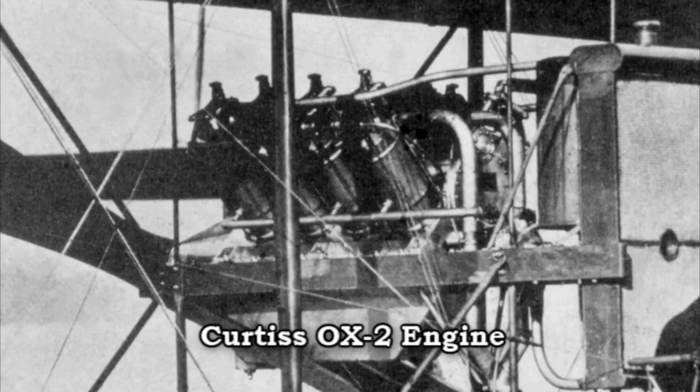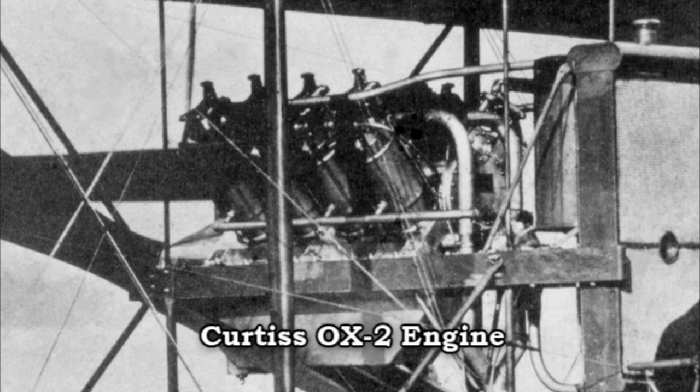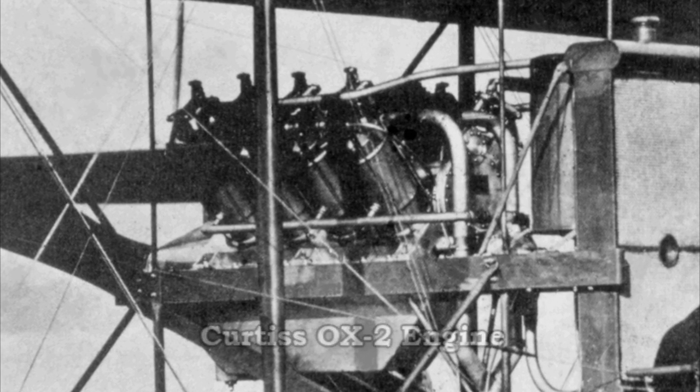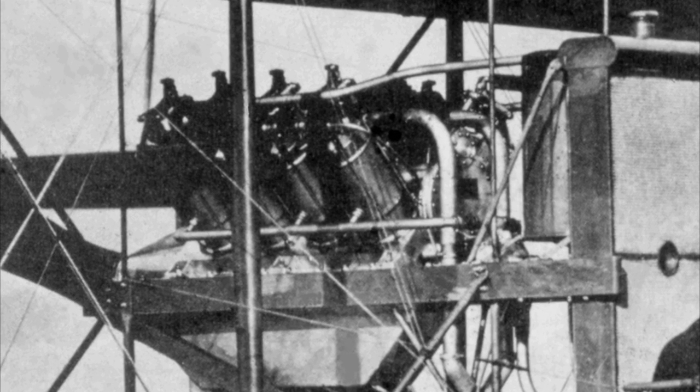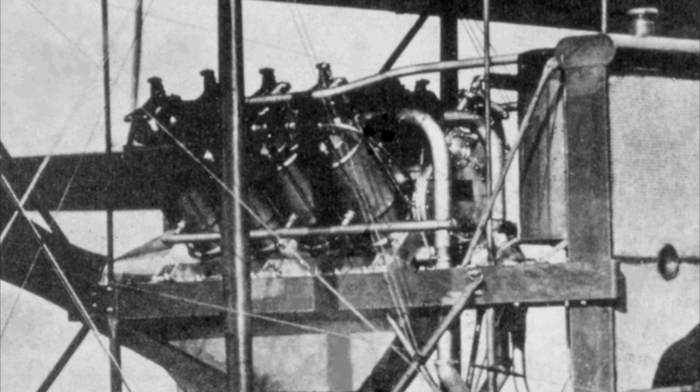The OX2 was the same engine that was used in the motorcycle — the eight-cylinder motorcycle that Glenn Curtis broke the speed record at Daytona Beach with. That was in 1910, I believe.